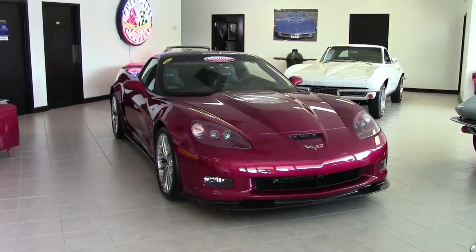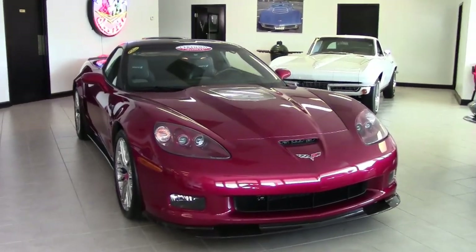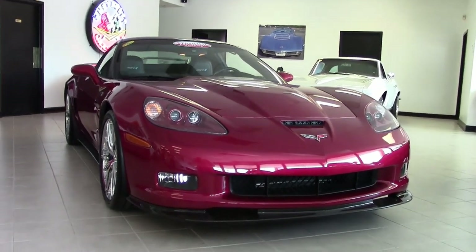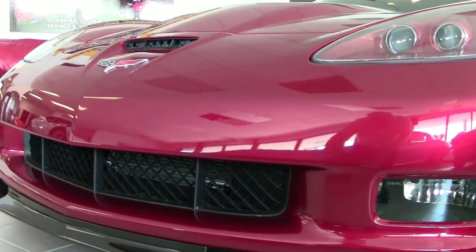Can you even imagine finding a 2011 Corvette ZR1 that was just brand new? Well, here it is. It's on our lot here at buyavet.net in Atlanta, Georgia, and it can be yours today.